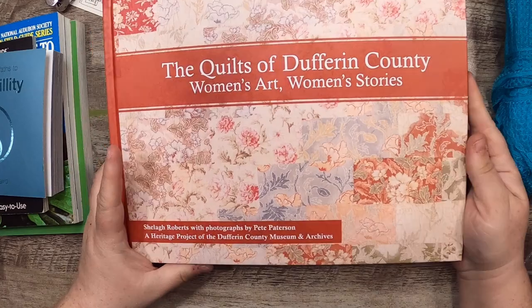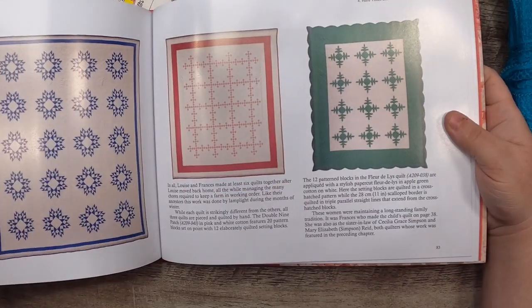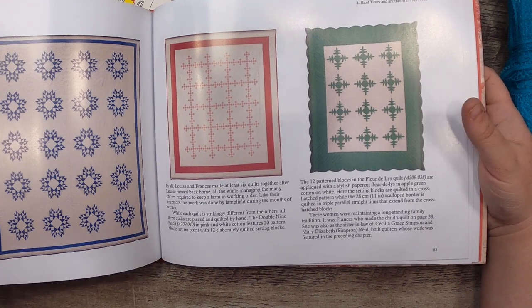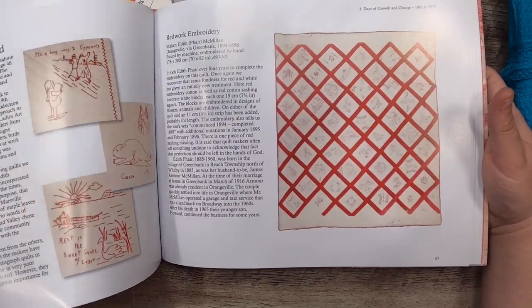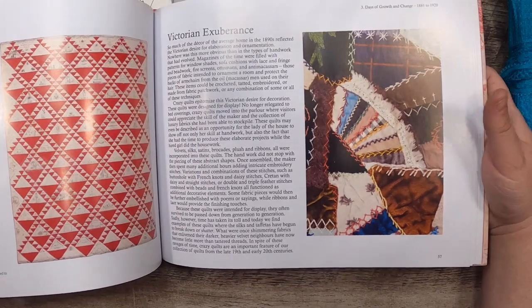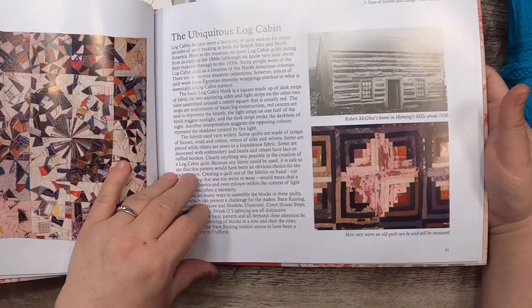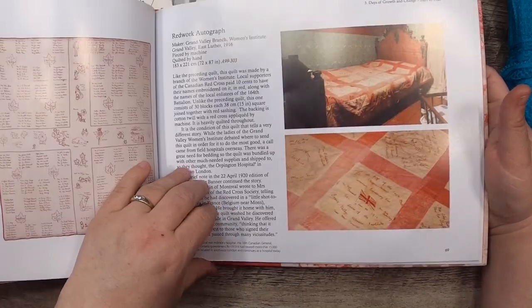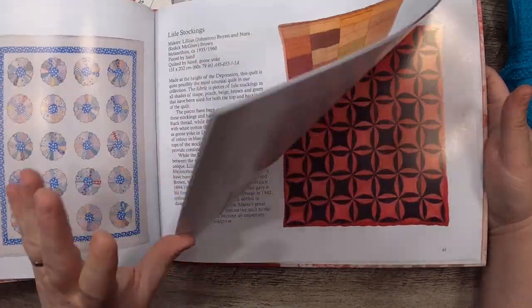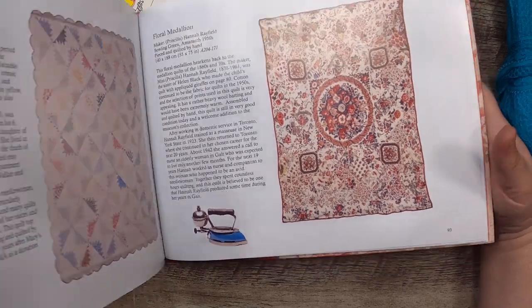Then The Quilts of Dufferin County: Women's Art, Women's Stories — I want to read this, it looks so good. It's about all the quilts — it tells you who made each one, when, what's the story, what it's about. It also talks a little bit about quilting history. Victorian exuberance, patchy crazy quilts, log cabins, a passion for red, red-work embroidery — it's got some good old photos of women quilting too. Just a very cool book.